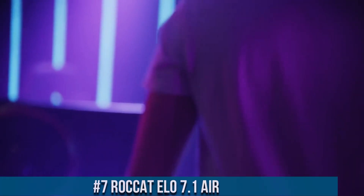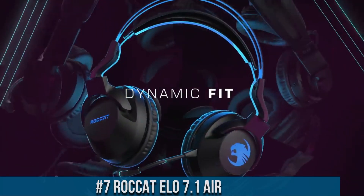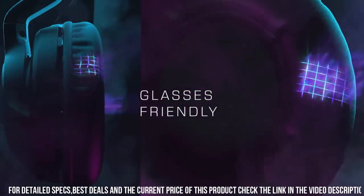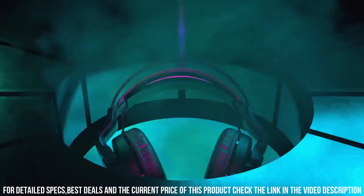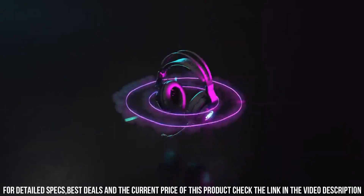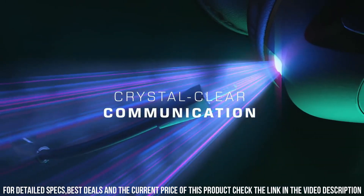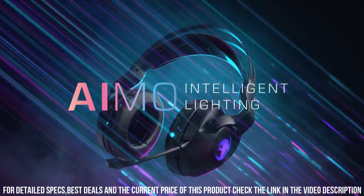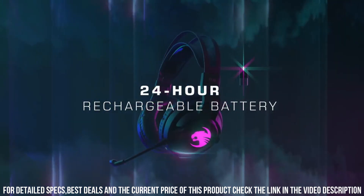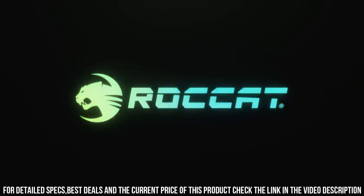Number 7. Roccat ELO 7.1 Air — the ultimate wireless gaming headset that delivers exceptional audio performance and freedom of movement. With its 7.1 surround sound technology, this headset provides immersive and accurate audio for a truly captivating gaming experience. The ELO 7.1 Air features high-quality 50mm drivers that deliver rich and detailed sound with precise positional accuracy. The detachable microphone ensures clear voice communication with noise cancellation technology. With its long-lasting battery life, the ELO 7.1 Air offers hours of uninterrupted gaming, and wireless connectivity provides freedom of movement without any tangled wires.